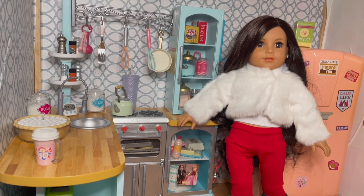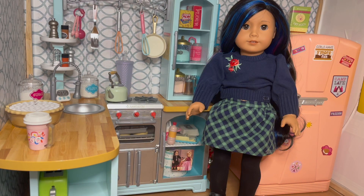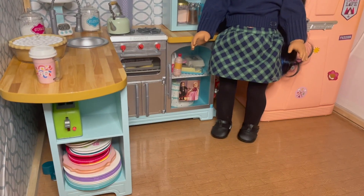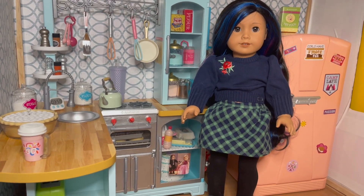Next up is Brie, our number 92. She is wearing Janie and Jack items as well — these were featured in videos already recorded so I will link them. She has the blue sweater with rose petal detail, she's wearing the green plaid skirt, tights I provided, and then shoes I provided. Very cute, wholesome, and looks like a great matching outfit with Logan.